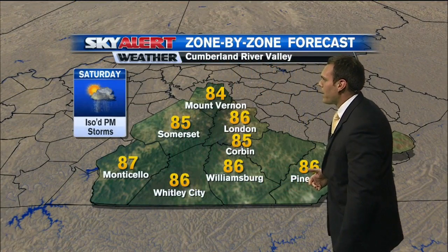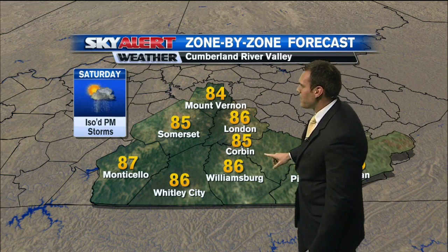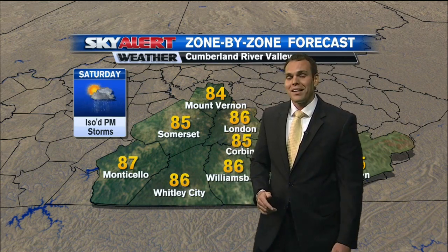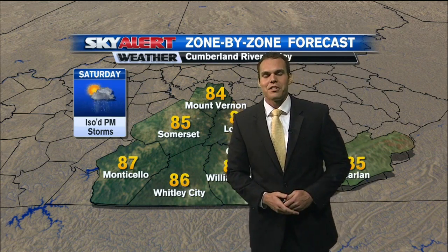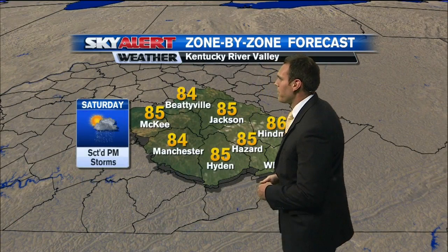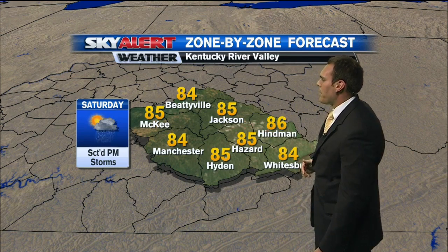Now the zone-by-zone forecast: temperatures are going to be warm and muggy tomorrow. Mid 80s across the Cumberland Valley — 85 in Corbin, 86 in Williamsburg, 86 in Whitley City, 87 degrees in Monticello — with an isolated chance for a p.m. storm. To your north and east in the Kentucky River Valley, mid 80s across the board with 85 degrees in Hazard and scattered p.m. storms expected.